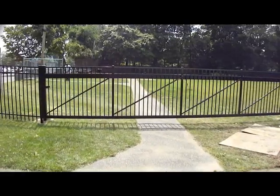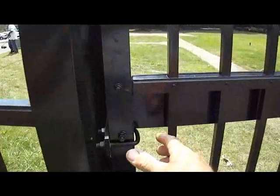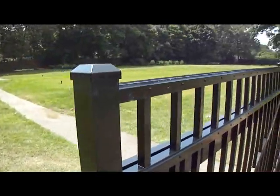What I am about to show you is a commercial cantilever gate. This gate is about 38 feet in length, giving you a 25-foot opening for access. Watch now how I effortlessly slide this gate open.